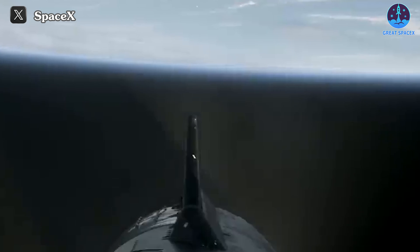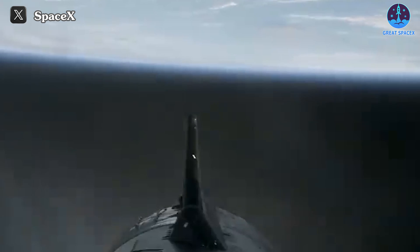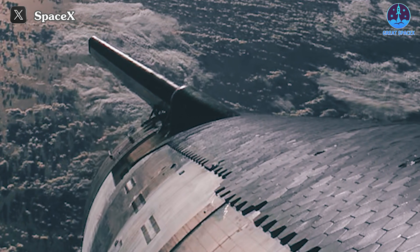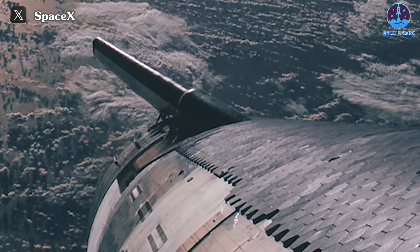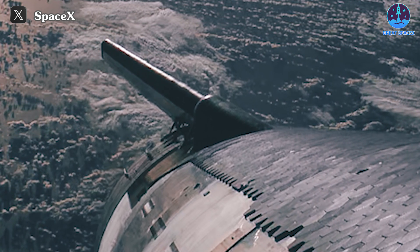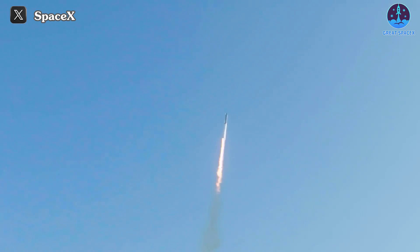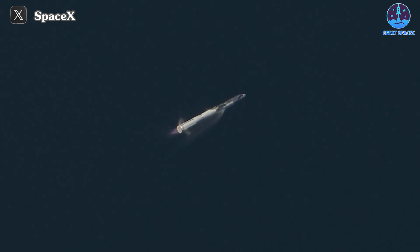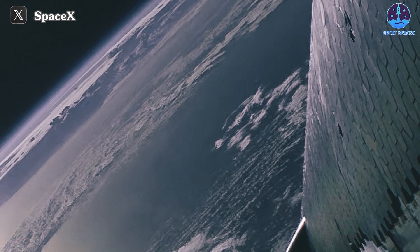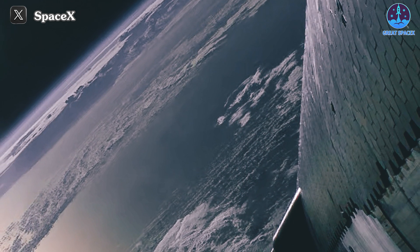In addition to showcasing its re-entry capability, SpaceX achieved significant milestones with S-28 on this flight. First and foremost, SpaceX successfully reached orbit, marking a pivotal moment in the Starship project. This achievement holds immense significance, especially considering the skepticism surrounding Starship's inability to reach orbit in the initial launches. However, SpaceX has effectively dispelled all doubts, proving the capabilities of their system.